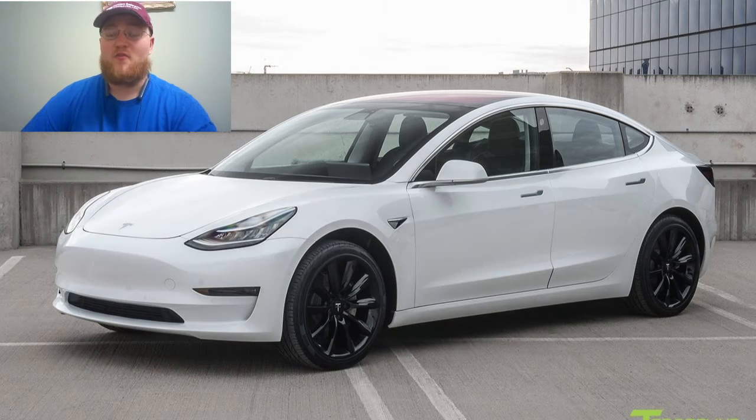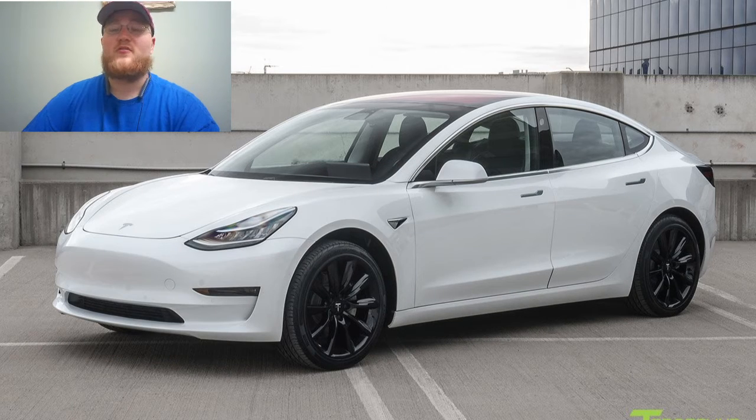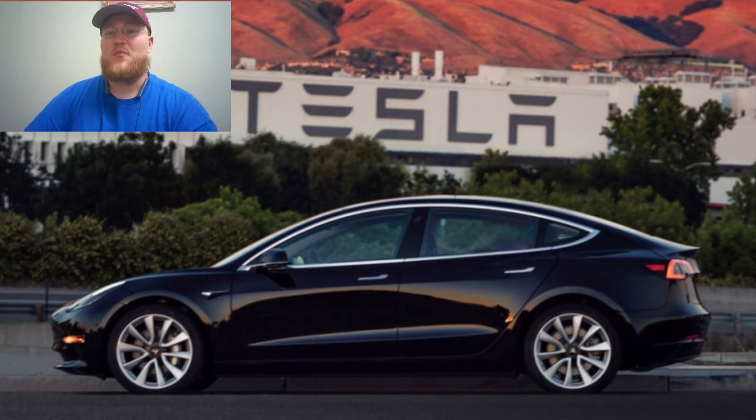The Standard Range Plus comes with immersive sound for the stereo, along with a 30-day trial of premium connectivity, which includes satellite maps, live traffic visualizations, internet in the car, streaming music and media, video streaming, karaoke, and the internet browser. This model, being one of the cheaper options, will not come with floor mats. There are plenty of aftermarket options, and I'll leave a link to a few recommendations if you are looking at the Standard Range or Standard Range Plus.